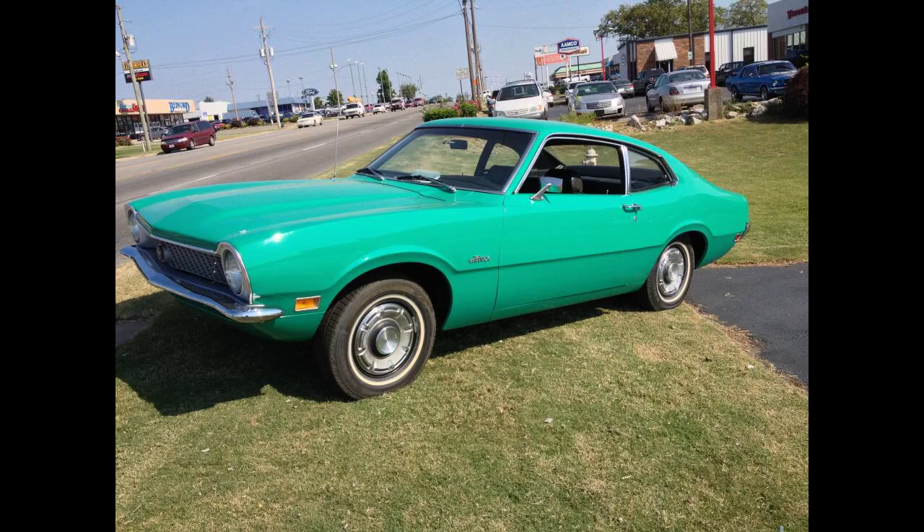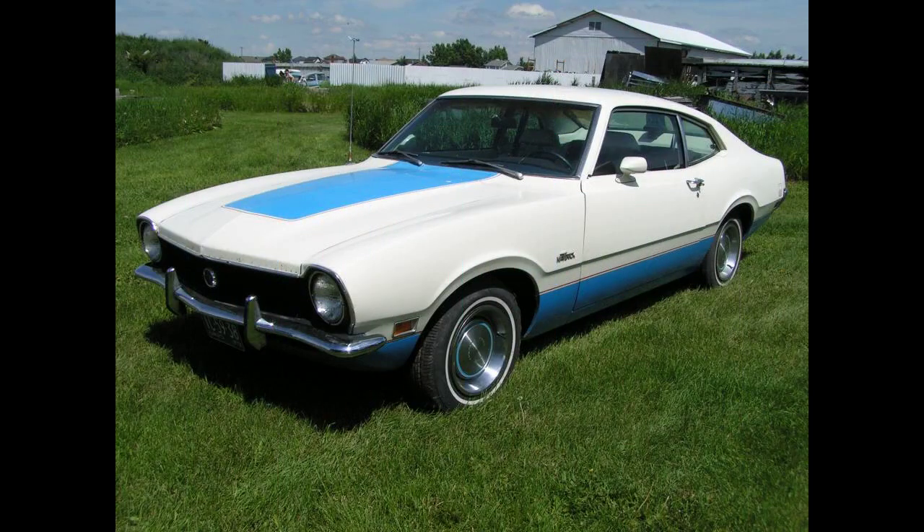Nearly 579,000 Mavericks were produced in its first year, approaching the record-setting first year of Mustang sales of nearly 619,000, and easily outpaced the Mustang's sales of fewer than 200,000 in 1970. Total North American Maverick production from 1969 to 1977 reached 2.1 million units.